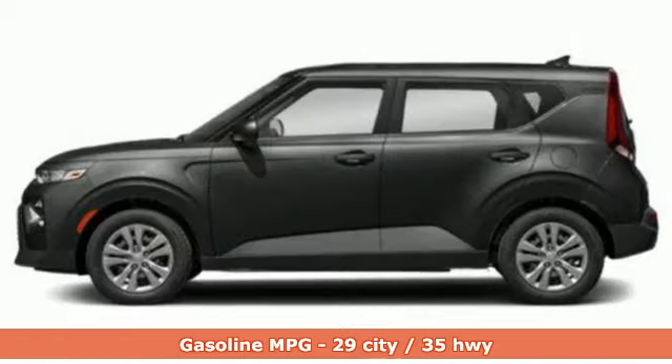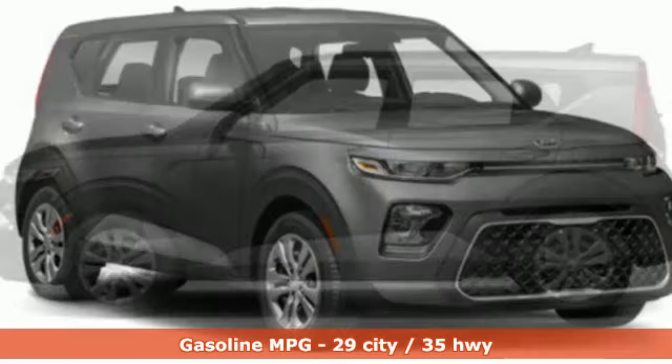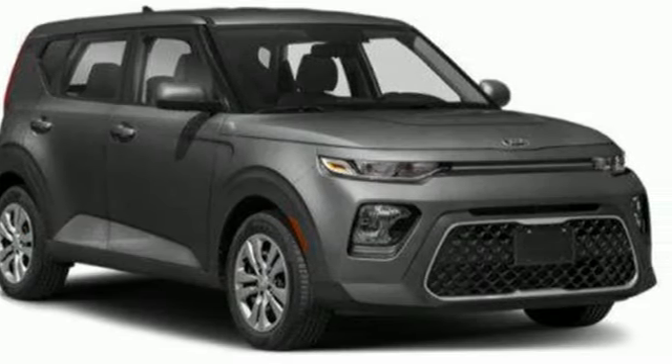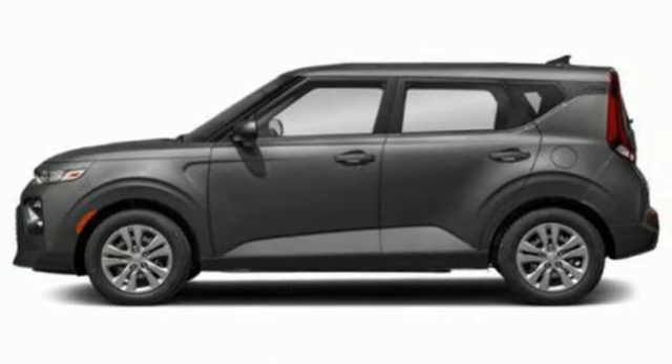Streaming audio, wireless phone connectivity, manual tilting steering column, USB port, manual telescoping steering column, inline four-cylinder engine, gas pressurized shocks, and continuously variable automatic transmission. The Car Connection adds that the Kia Soul remains one of the most space-efficient,